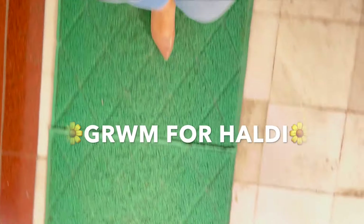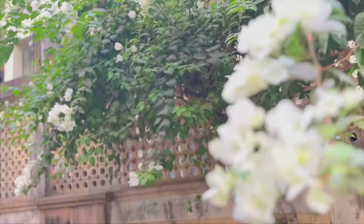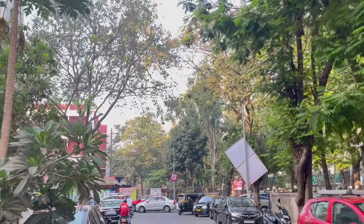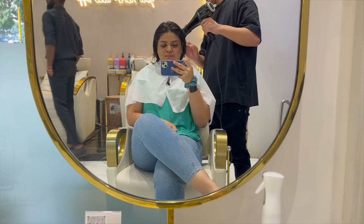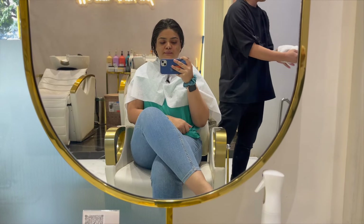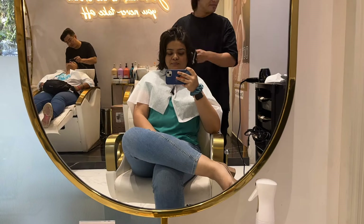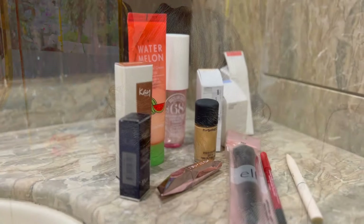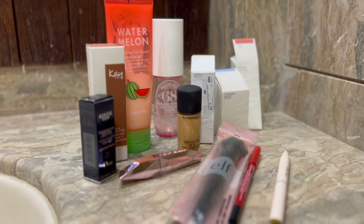Hey guys, welcome back to the channel! Today we are getting ready for haldi - it's my best friend's wedding and today is the haldi function. I was already at the office and thought let's get a bit dressed before going. So I got myself a nice hair wash and blow dry because my hair was looking totally out of place. A really nice person helped me with my hair and this was the final look.